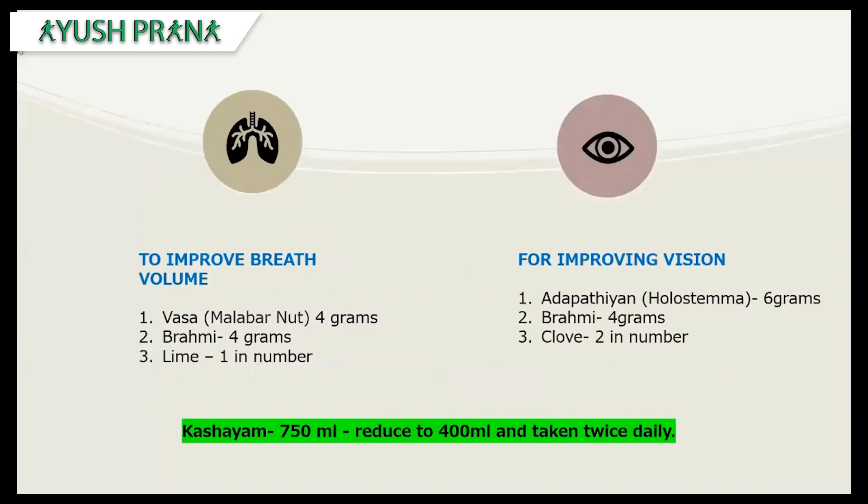The next formulation is to improve breath volume — a serious problem seen in MS patients. Use Vasa (Malabar nut) — 4 grams, Brahmi — 4 grams, and lime — one, cut into four pieces and added to 750 ml of water, reduced to 400 ml and taken twice daily. The third formulation is for improving vision: Jivanti (Holostema) — 6 grams, Brahmi — 4 grams, and cloves — 2 in number. Follow the same procedure: 750 ml water reduced to 400 ml, taken twice daily.